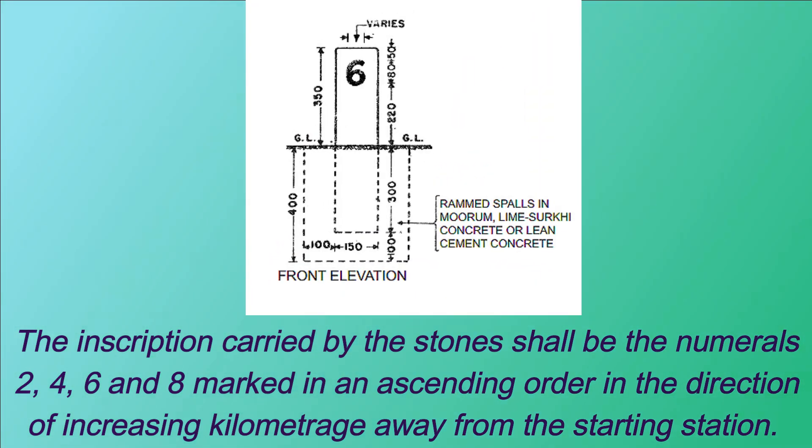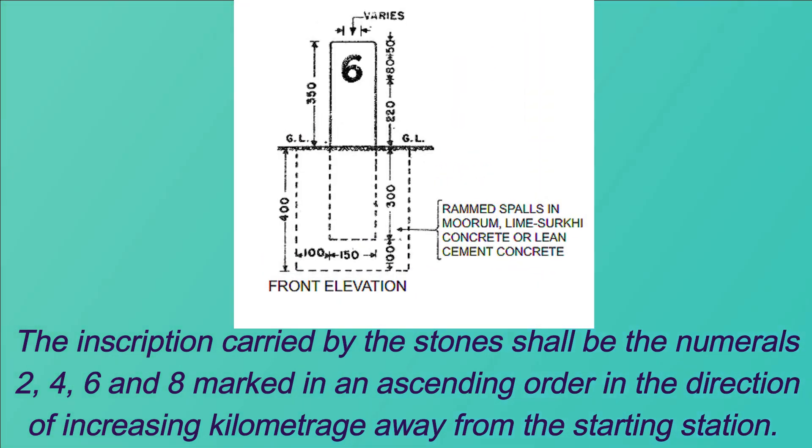The inscription on the stones should be the numerals 2, 4, 6, and 8, marked in ascending order in the direction of increasing kilometerage away from the starting station. The numerals should be 80 millimeters high and black on a white background.